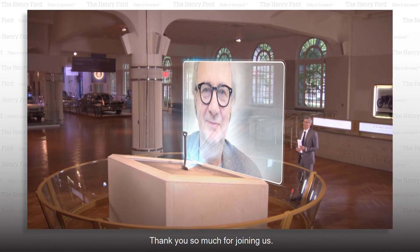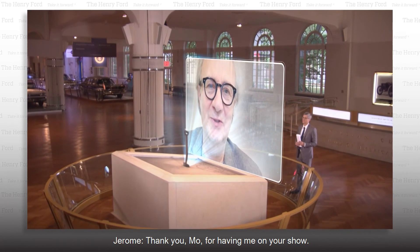Thank you so much for joining us. Thank you all for having me on your show. It was a pleasure. Ciao.